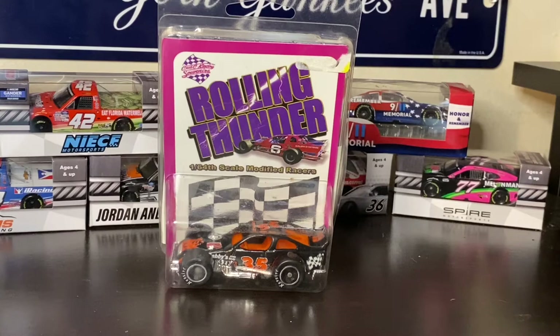Hello and welcome to this New York Sports Show Diecast Review. In front of us, we have Mike Mola's 2003 SK Modified Limited Edition car. And I gotta say, this is just such a cool diecast.